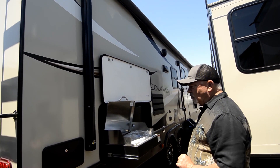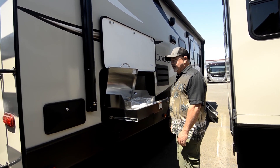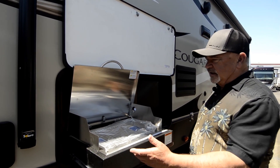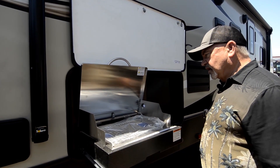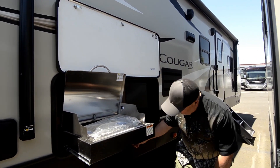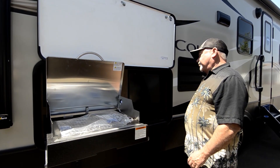Outside shower with hot and cold water — so if you need to spray down your feet after playing in the sand, or maybe Fido got a little bit muddy and you want to rinse them off, you can use that. It's good to have hot and cold water especially right here in your outside kitchen area. There's a nice grill here that's already got a hookup for propane — a quick connect that goes right into your main propane tanks.